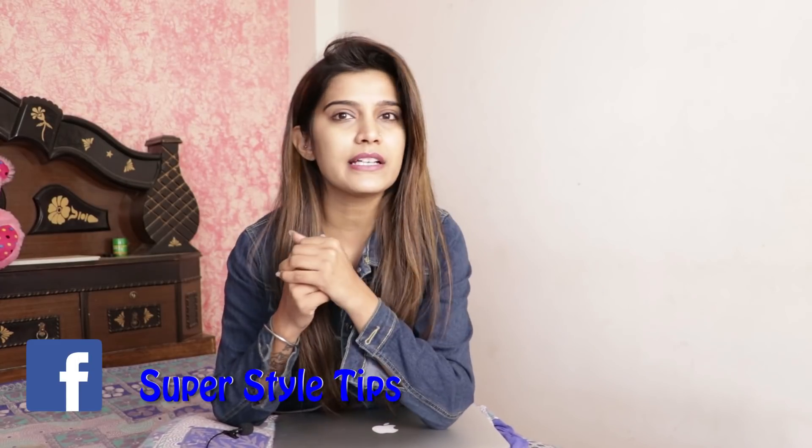Guys, welcome back to my channel. Today's mood, vibe, setup vibes are totally different. I have a lot of requests asking which is the cheapest hair straightener or curler, around 200-300 Rs. So, do they actually work or not?